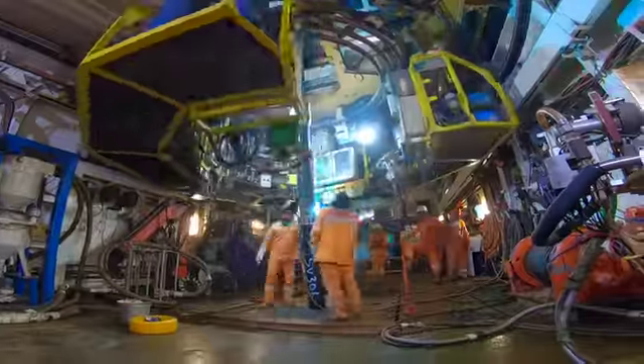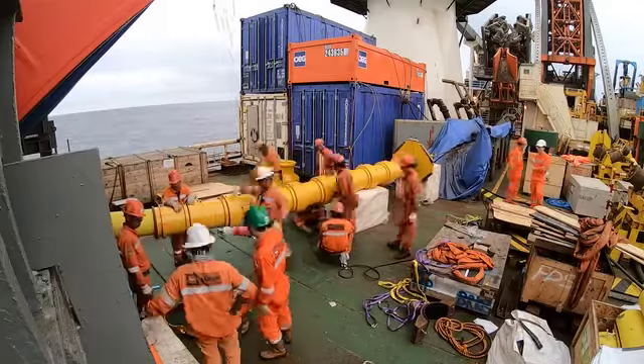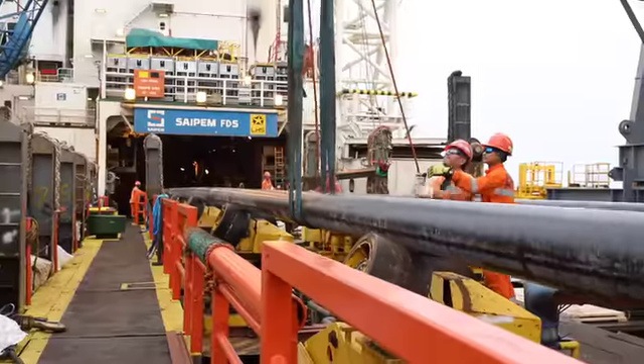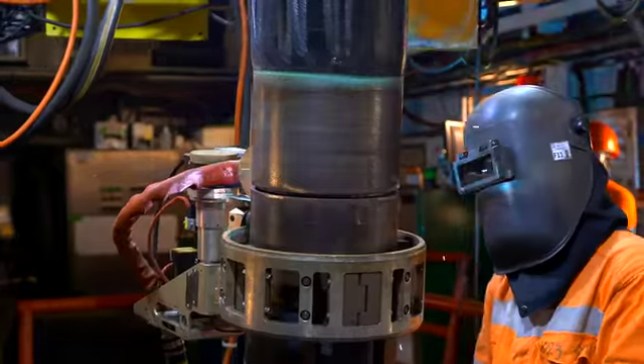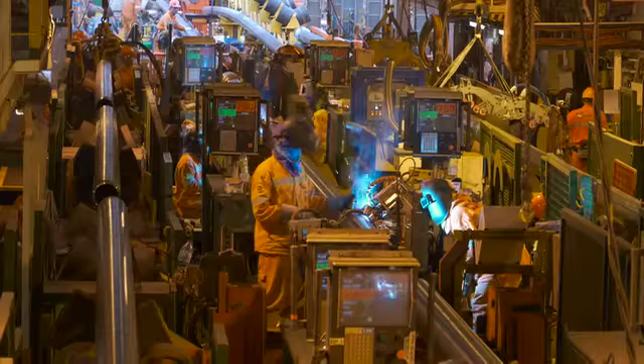The offshore campaign started in July 2018. The offshore installation equipment was completed by early December 2018 using the Saipem FDS-2, FDS and S-3000 vessels, and the Scandi-7 MSV provided by ENI. The scope includes installing two eight-inch pipelines: one service line of 16.5 kilometers and one water injection line of 10.5 kilometers.